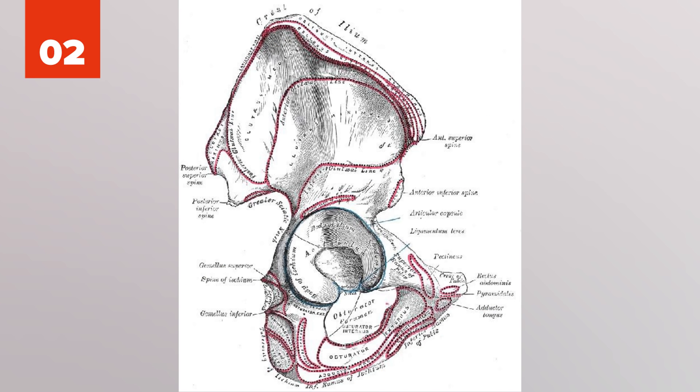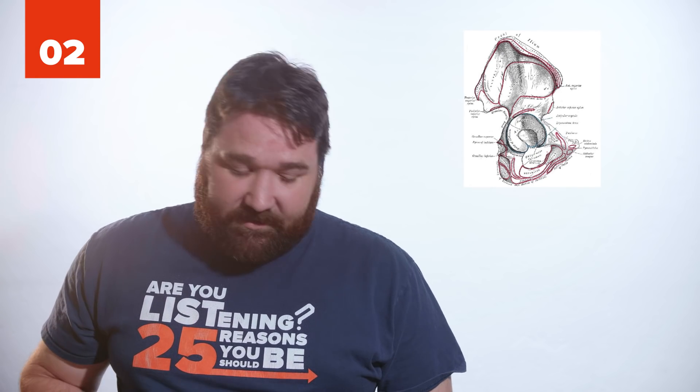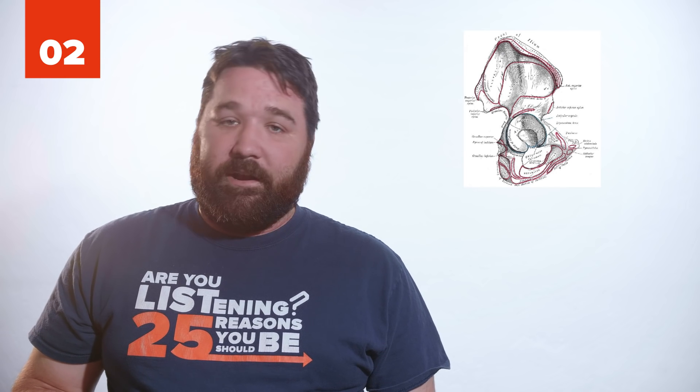2. A triangle-shaped muscle, the pyramidalis muscle, is located between the muscle and muscle sheath of the rectus abdominis. Some people don't have them, while others may have one or two, but they essentially play no important role to your abdominal section. Despite this, about 80% of the human population have at least one.